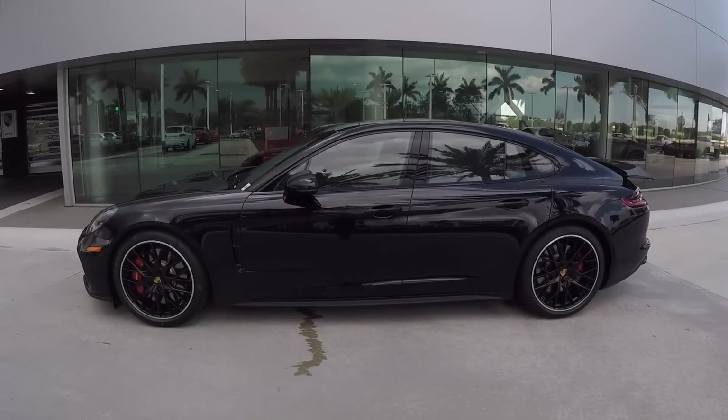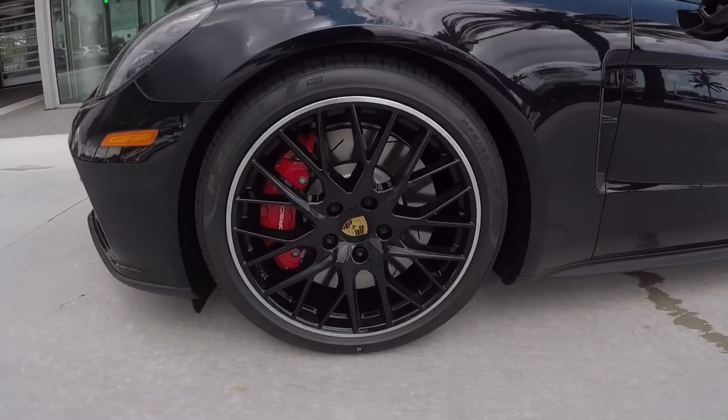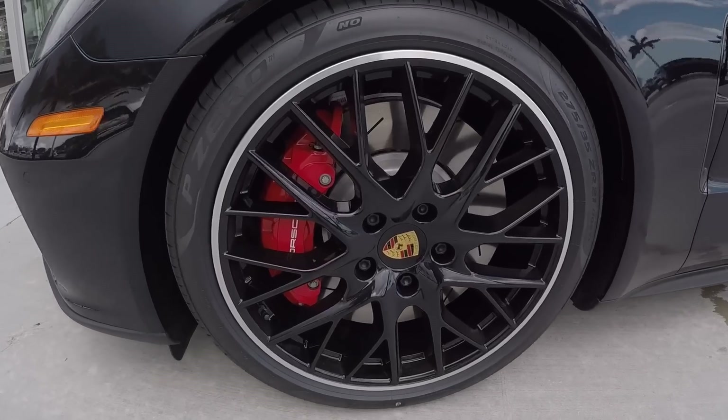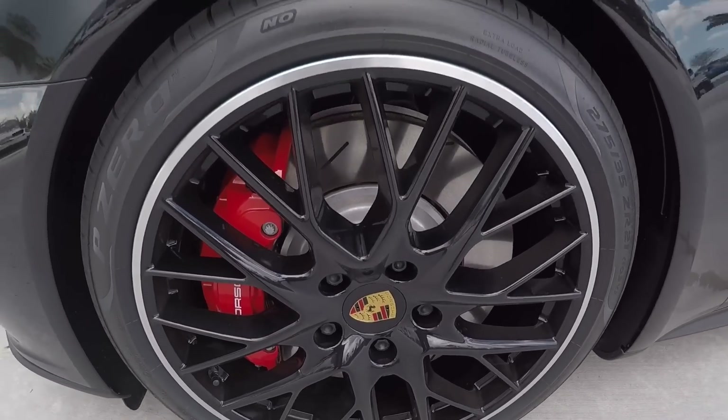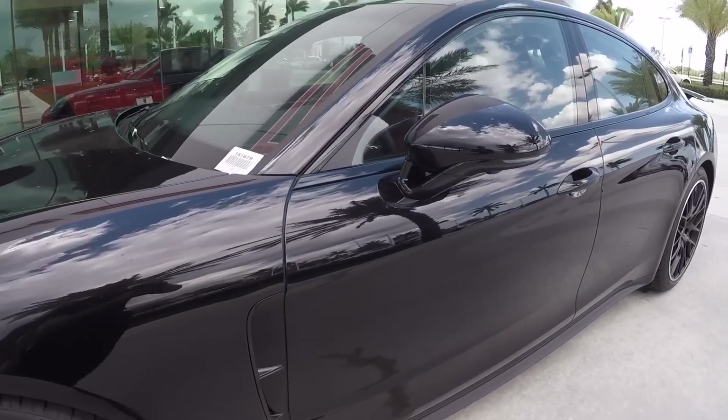Hello everybody, my name is Alexander from Porsche West Broward. I'm a Porsche Global Brand Ambassador and thank you so much for watching all my videos on the YouTube channel. Today's video: the all-new generation 2 Porsche Panamera Turbo.